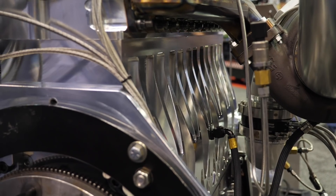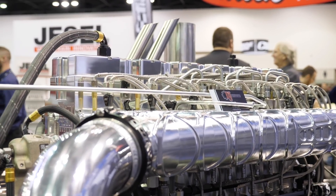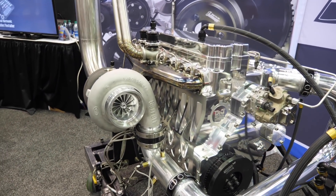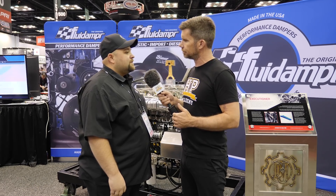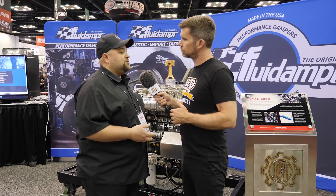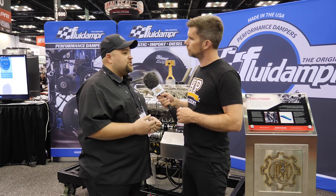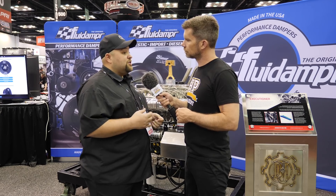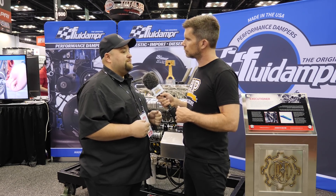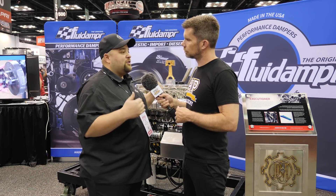In most instances, tuning changes involve reflashing the factory ECU. This billet engine is running a complete standalone — a Bosch Motorsports ECU coupled with a power box system. The power box system runs everything for the whole truck: the nitrous, water injection system, transmission, and spool valves in the transmission. Everything is controlled and managed through that ECU, so we can make any changes we want — including pulling fuel on a shift — all integrated together.